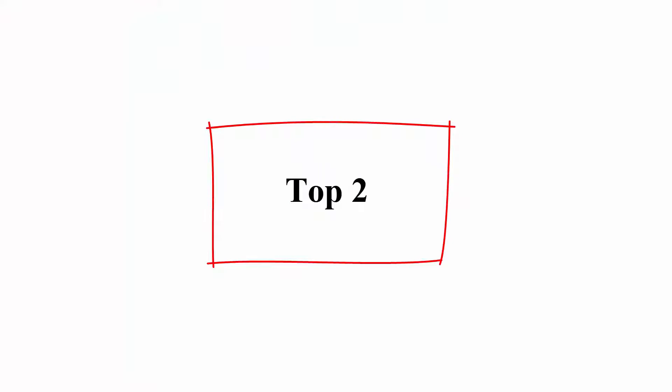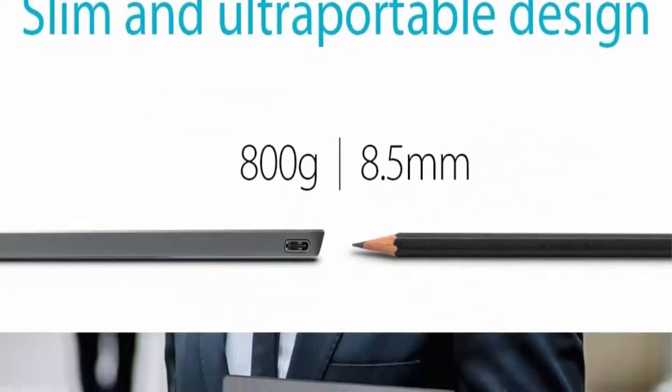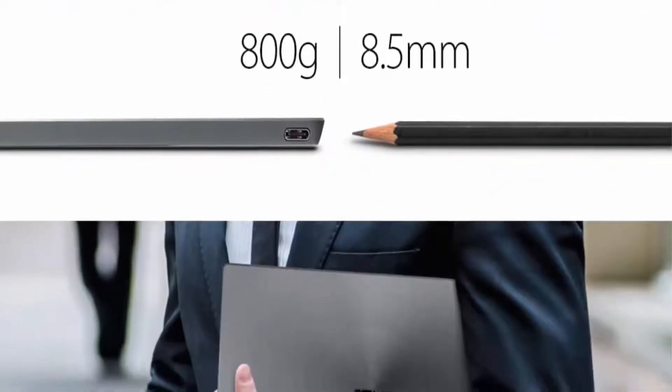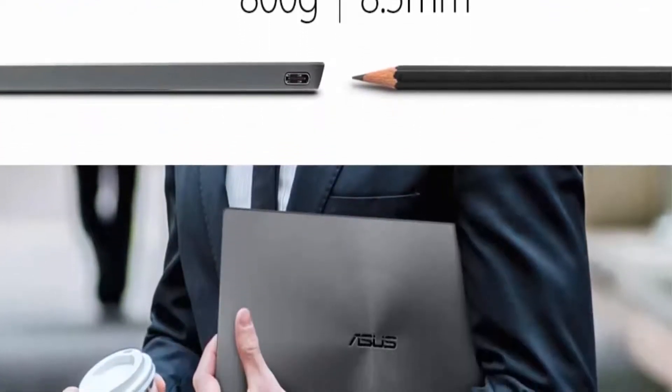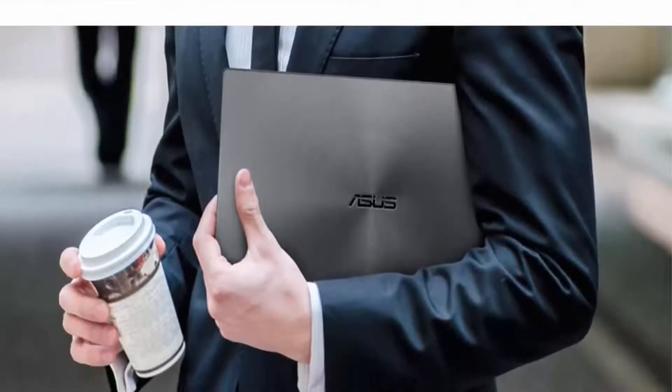Top 2: ASUS MB169B Plus, 15.6-inch Full HD 1920x1080 IPS USB Portable Monitor, with a single USB 3.0 cable for power and data transmission.